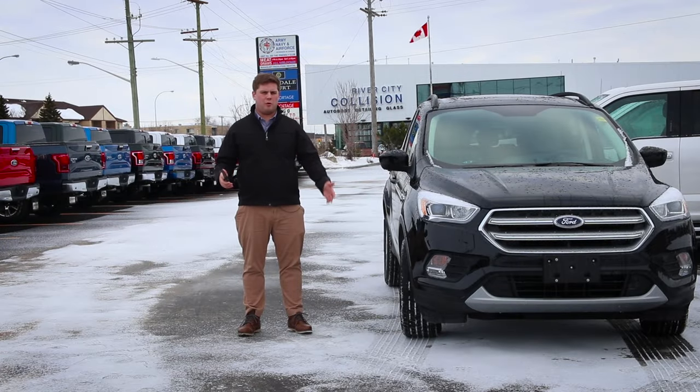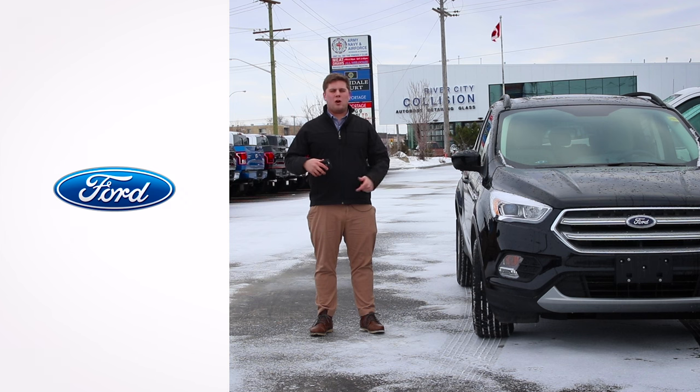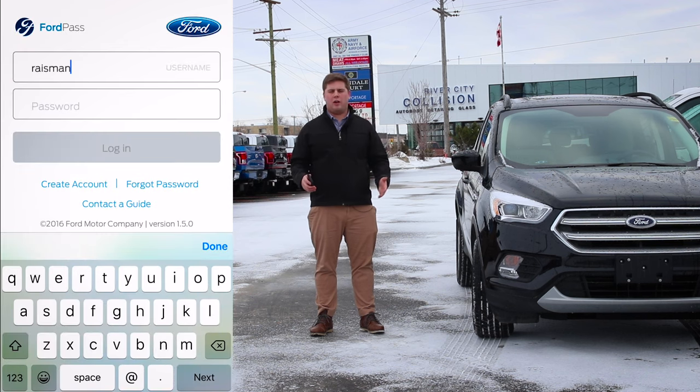So before we do anything, we want to do all the boring stuff. You have to download the app — it's available both on the Apple Store and Google Play, so you can use Android and Apple devices. And then you've got to make an account, password, all that good stuff.